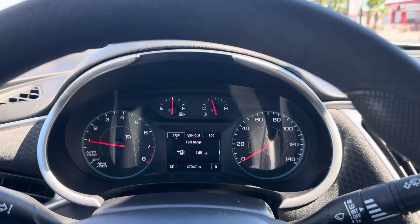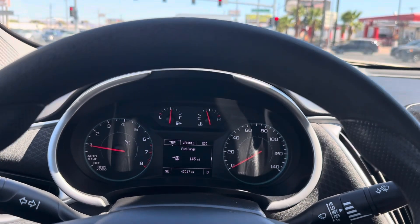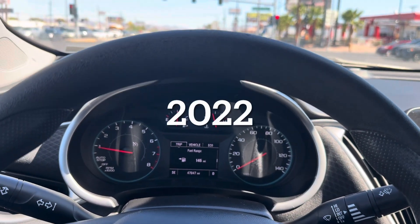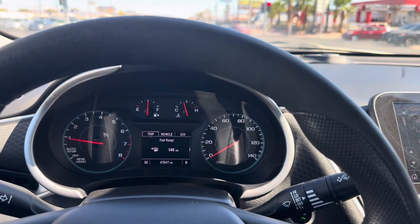We switched rental cars. Now I have a Chevrolet Malibu — I'll put the year once I actually look at the manual — but this is the vehicle that has now replaced the Spark.